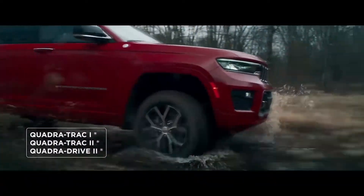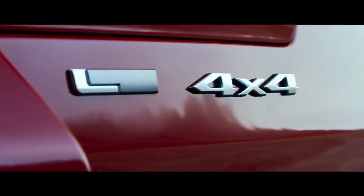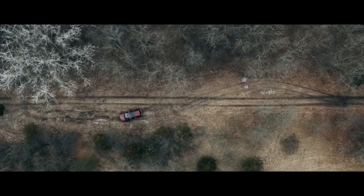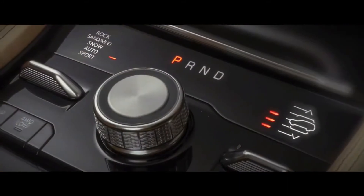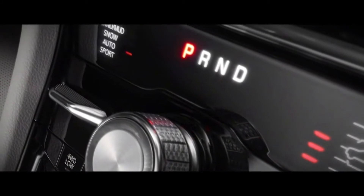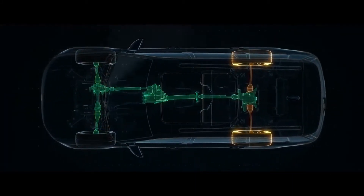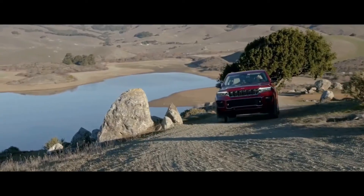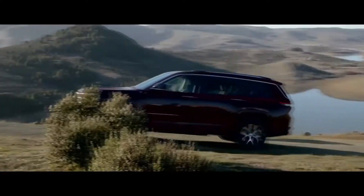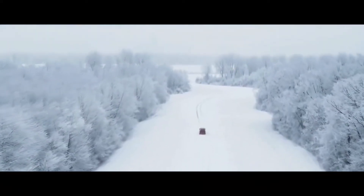The new Grand Cherokee takes advanced 4x4 up another notch. Whether you choose Quadra-Trac I, Quadra-Trac II, or Quadra-Drive II with electronic limited-slip differential, your 4x4 system is married to a traction management system unlike any other. Grand Cherokee Select Terrain allows drivers to tailor the system to best suit conditions, and can transfer 100% of its torque front to back or side to side, automatically adapting to road surfaces for optimal traction.